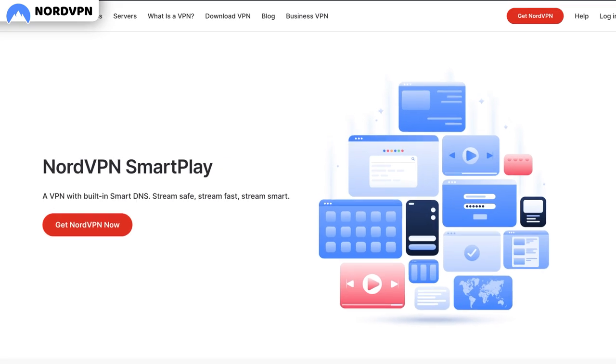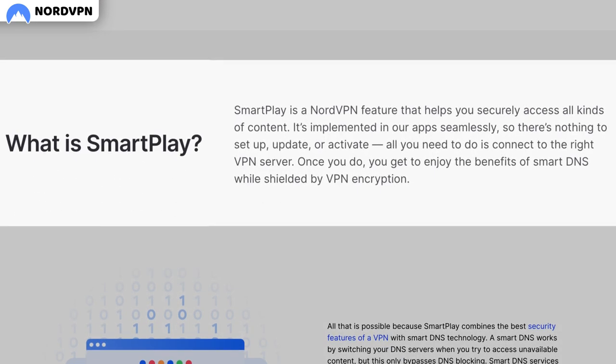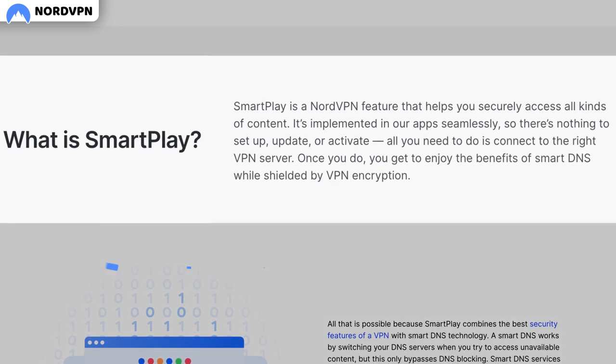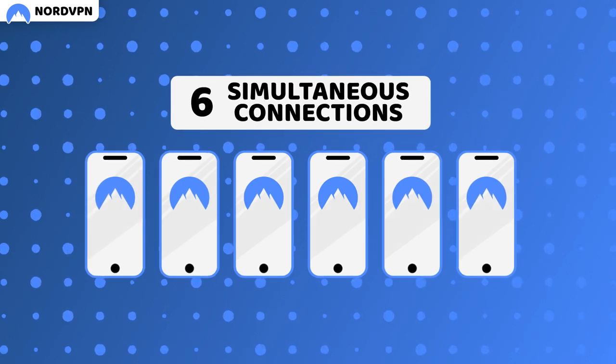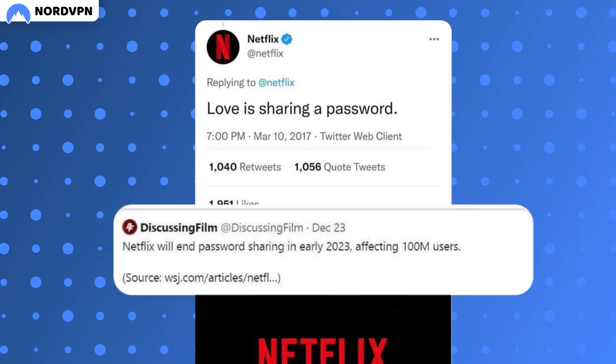I value the SmartPlay feature since it lets me use NordVPN with smart TVs and consoles even if there are no apps for these devices. Considering that one account is enough for six simultaneous connections, I can even share this account with my friends — unlike, you know, my Netflix account these days.